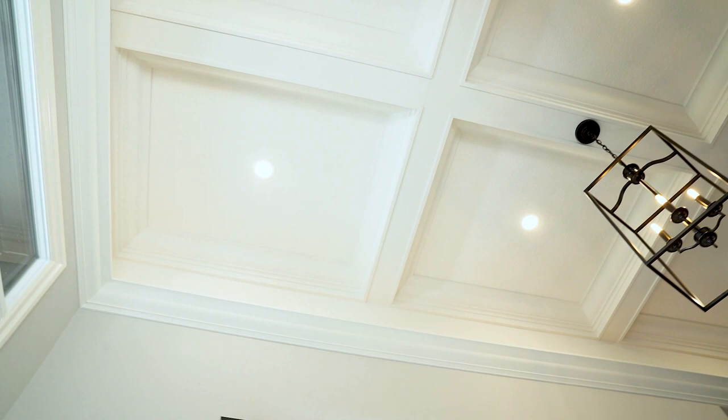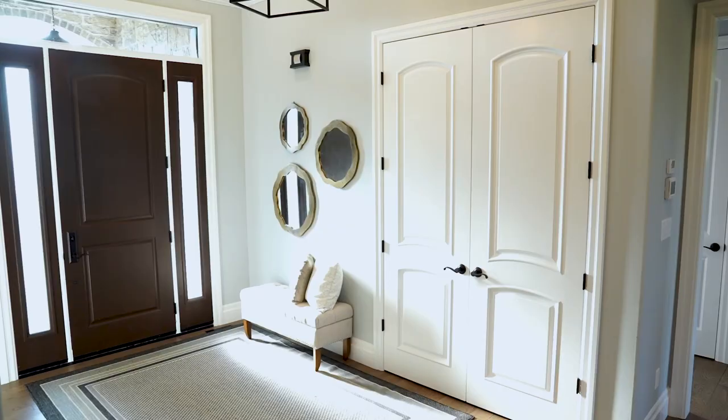Welcome to 1141 Beak Road. This home welcomes you with one of the most impressive entryways you've ever been in, with 12-foot coffered ceilings and a huge closet — you will love to greet your friends and family in this foyer.